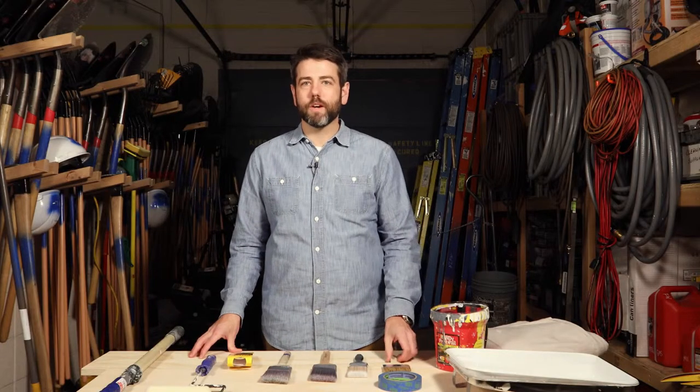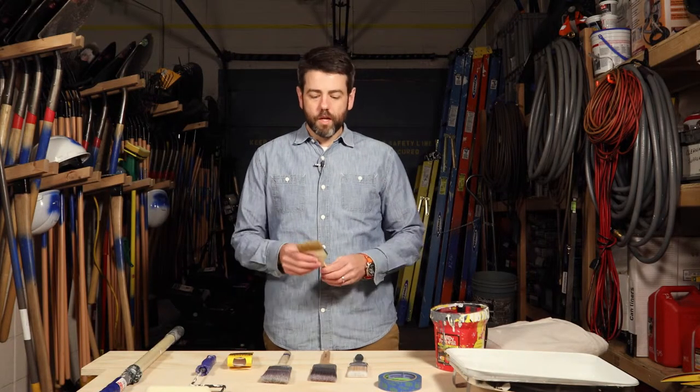Let's talk about paint brushes. We use several different types at NeighborLink. The first is the inexpensive chip brush. We go through a lot of these throughout the year. They're good for one-time uses or when you're using oil-based paint. We paint a lot of fire hydrants and these chip brushes come in really handy when we're not wanting to clean up brushes at the end of a project.